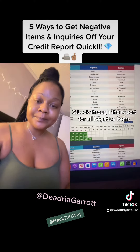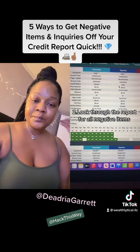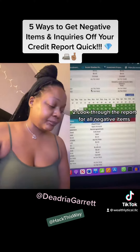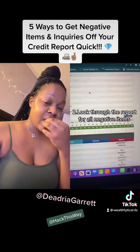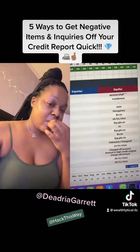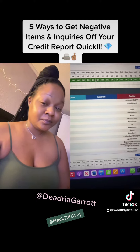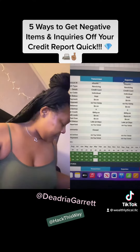Thoroughly look through your credit report per bureau and scroll through to see if you see any derogatory items, negative items, collections, charge-offs like this one. This is what you want to dispute, and also any inquiries that are not attached to a positive account.